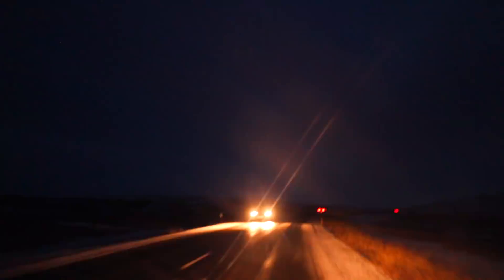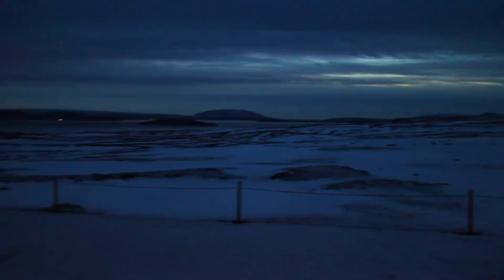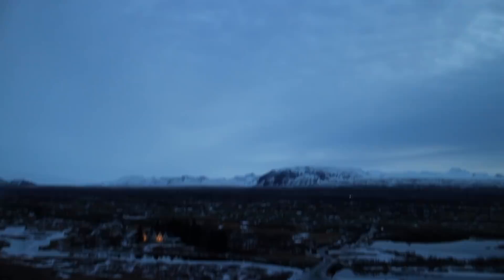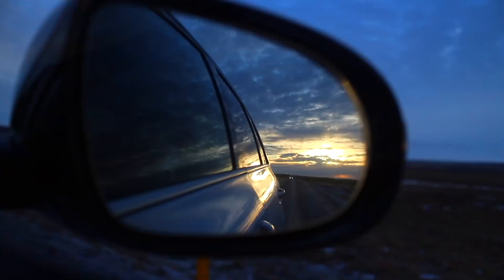Ladies and gentlemen, welcome to Iceland. The local time is 6 o'clock. When we got there, we rented a car and pretty much road tripped all along the southern coast of Iceland, and then back again. The sun rose at 10:45 and set around 3:45, so we spent a lot of time in the dark, but we managed to see some beautiful sights.